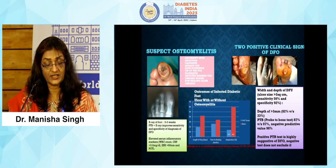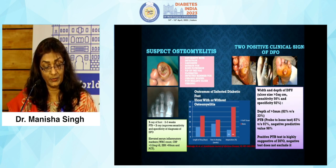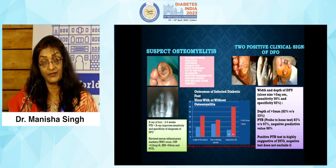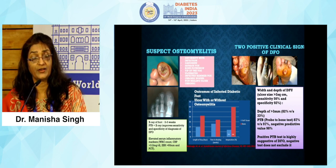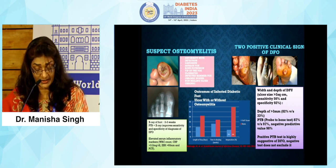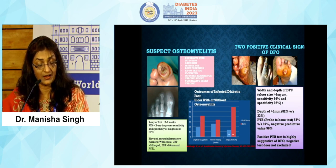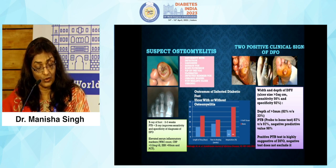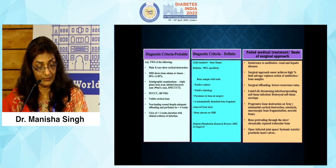In cases of suspected osteomyelitis, we look for a sausage-like toe, discharge from the ulcer, and a positive probe-to-bone test. On X-ray, ulcer depth greater than 3 mm and width greater than 2 cm also indicate the possibility of osteomyelitis. Patients with osteomyelitis and deep tissue infection usually have a longer hospital stay and higher chances of amputation, particularly in the deeper infection group.